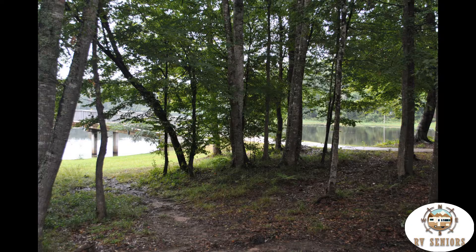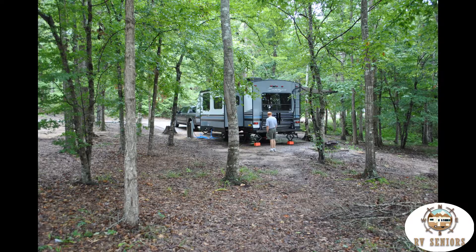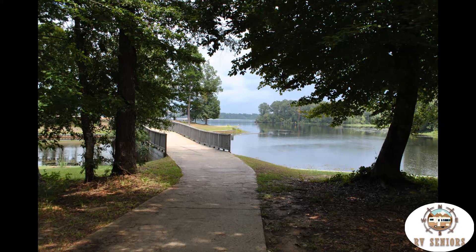This is the view to the lake from the back of our site. Footbridge over to the swim beach. Again, the footbridge after the rain.